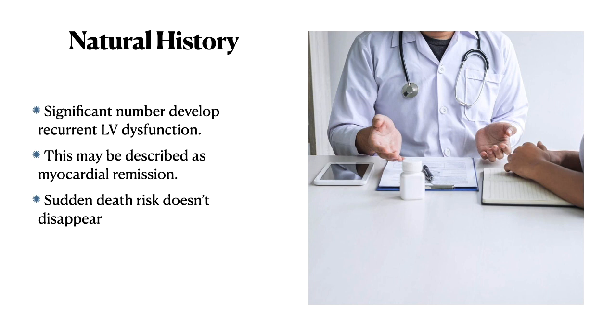The improvement in ejection fraction may be dubbed a myocardial remission — it can relapse. Critically, the sudden death risk in these patients does not disappear with normalization of ejection fraction. More often than not, the tendency is to reassure patients that everything is normal, but this is not the case — many can develop recurrent LV dysfunction and may die suddenly.